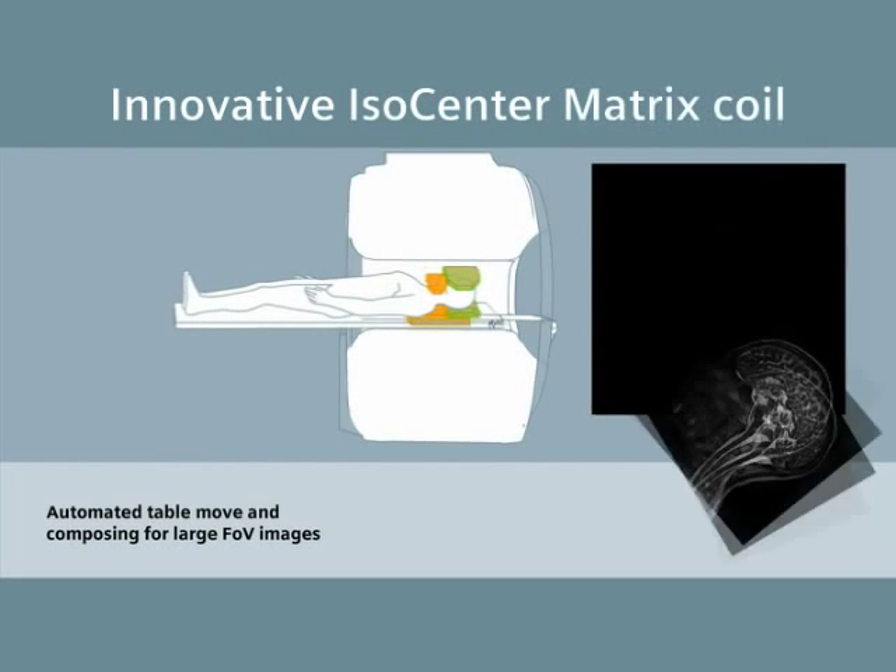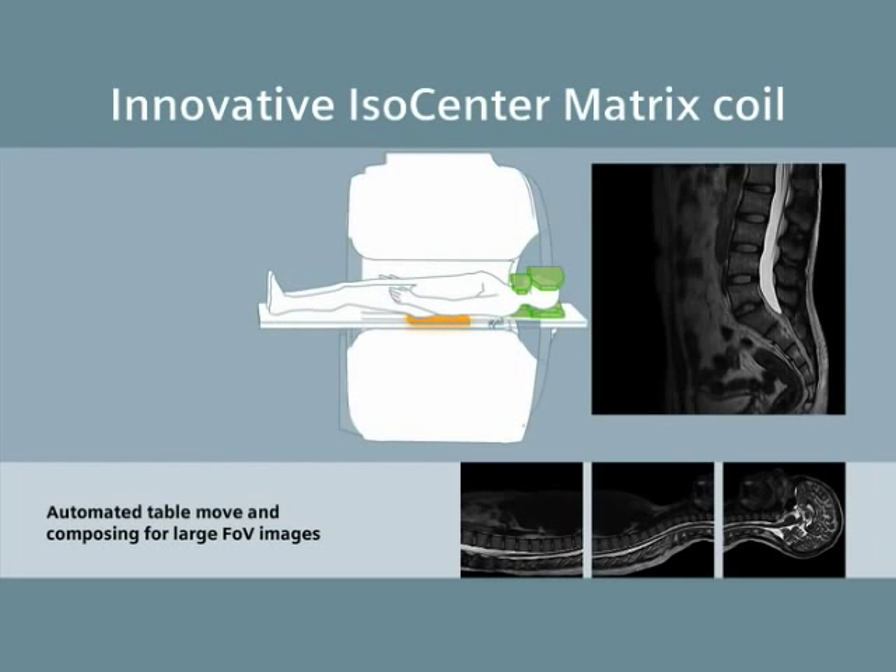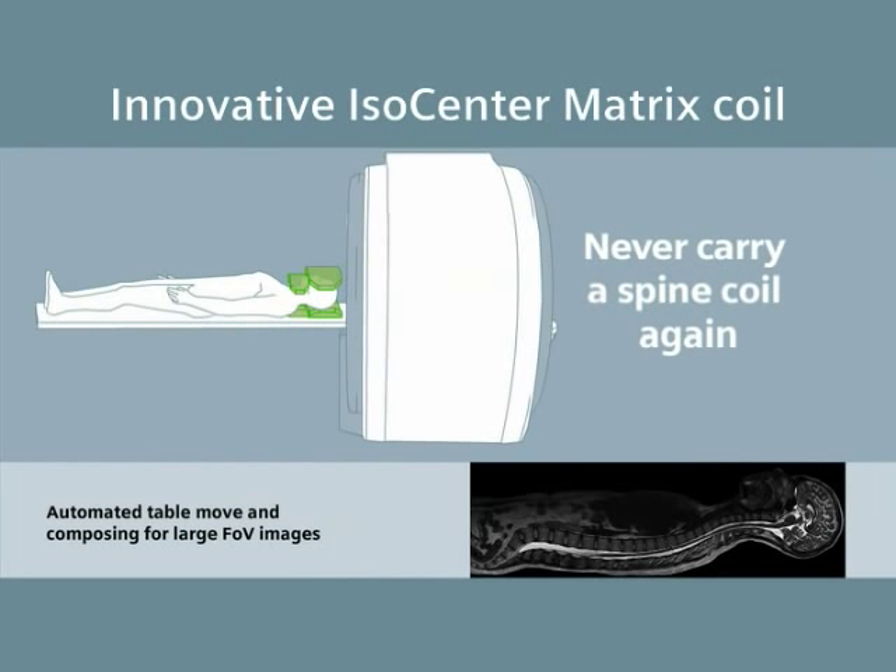And it's the first system with a powerful new innovation: the ISOCenter Matrix Coil. Never carry a spine coil again.